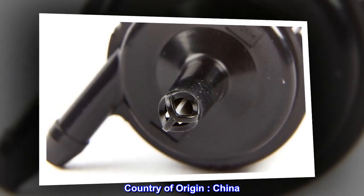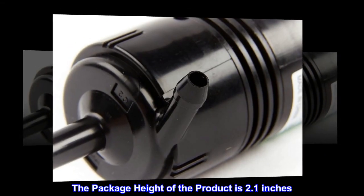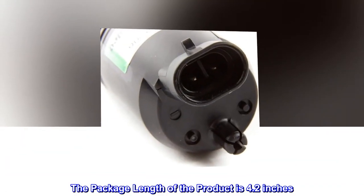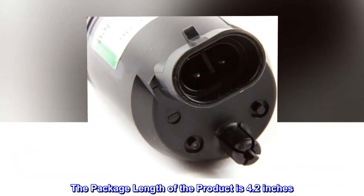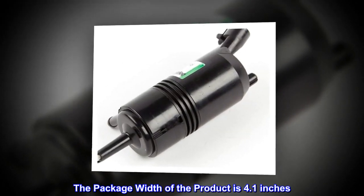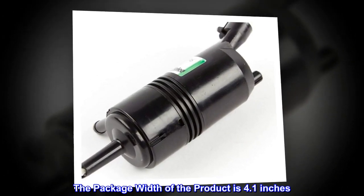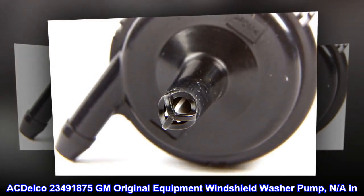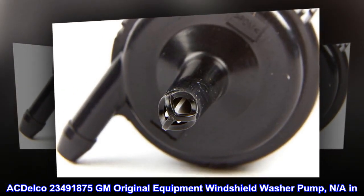Country of origin: China. The package height of the product is 2.1 inches. The package length of the product is 4.2 inches. The package width of the product is 4.1 inches. ACDelco 23491875 GM Original Equipment Windshield Washer Pump.